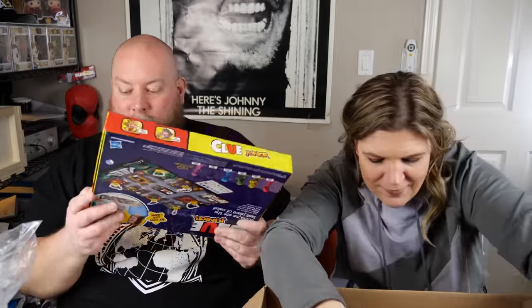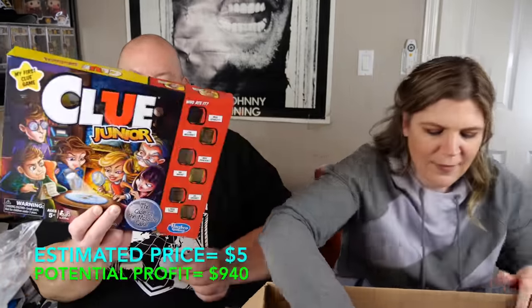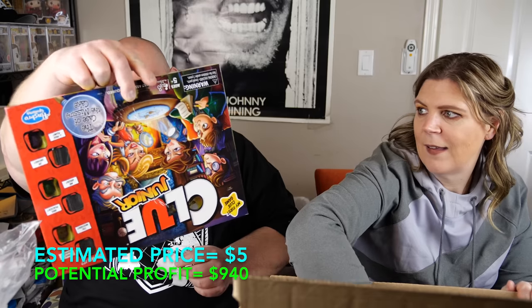Clue Junior — awesome game, the junior version. Also in this box: a Baby Walker Forest with a rabbit and a squirrel or chipmunk character.